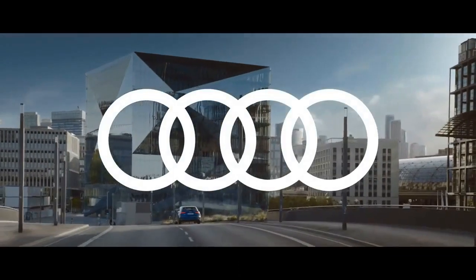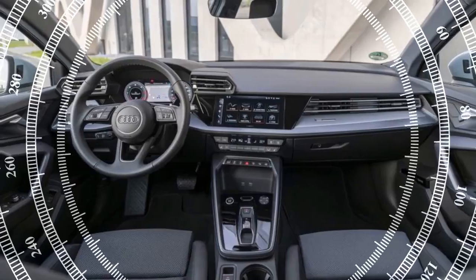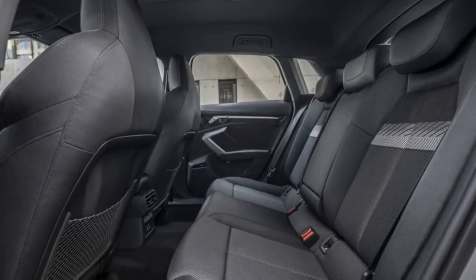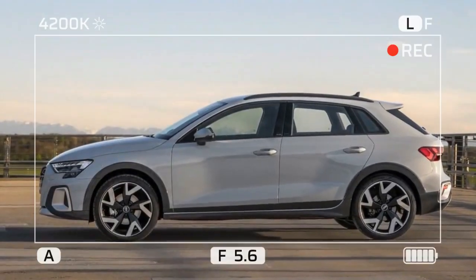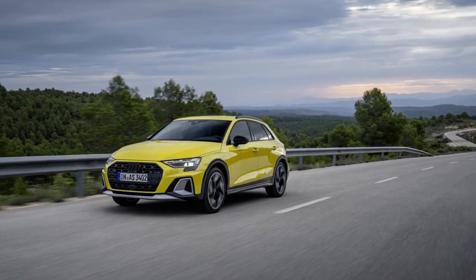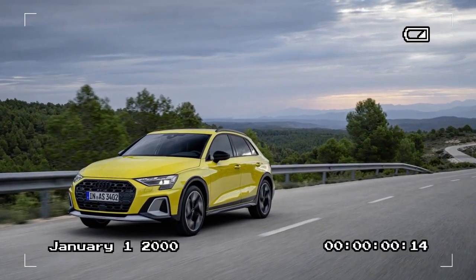The Allstreet's name and robust design elements draw clear inspiration from Audi's long-established A4 Allroad and A6 Allroad models. However, as the name Allstreet suggests, this model is tailored more for urban environments than for off-road adventures. It features a modest suspension lift of 0.6 inches and larger wheels, resulting in a total ground clearance of 1.2 inches over the standard A3 hatchback. The Allstreet is available only with front-wheel drive.